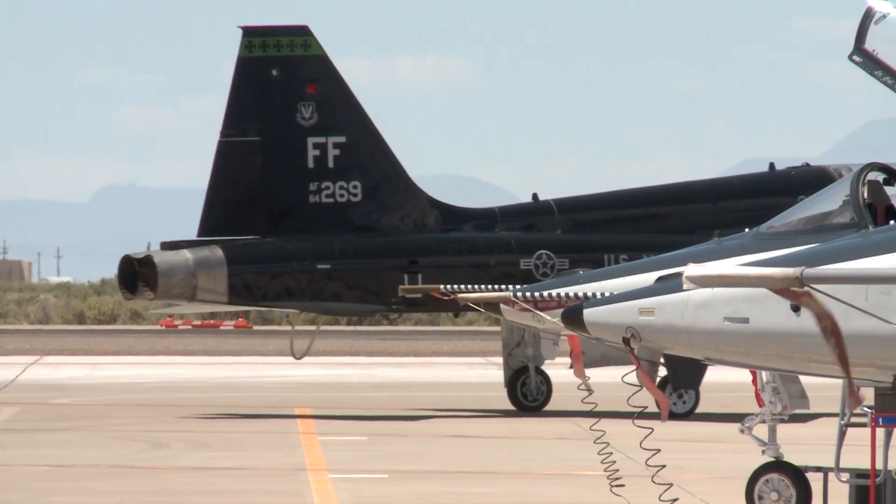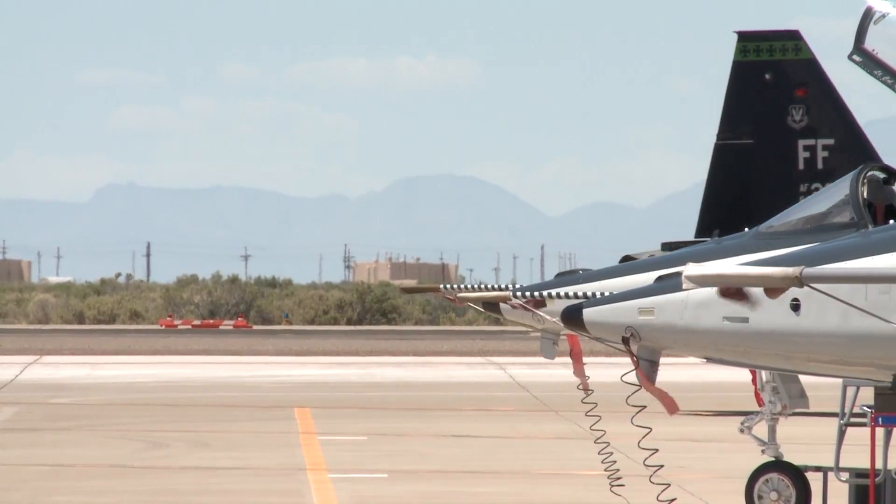Reporting from Holloman Air Force Base, New Mexico, I'm Senior Airman Brianne Sachs.